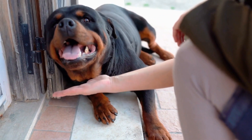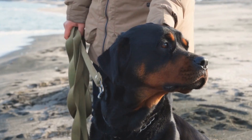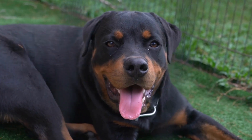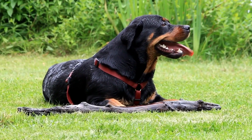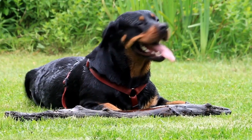One popular alternative to tail docking is letting the tail stay intact. When a Rottweiler's tail is allowed to remain, it serves as a crucial communication tool. Dogs communicate through body language, and their tails play a significant role in this. A full tail allows a Rottweiler to express their emotions clearly to other dogs and humans, leading to more effective interactions.